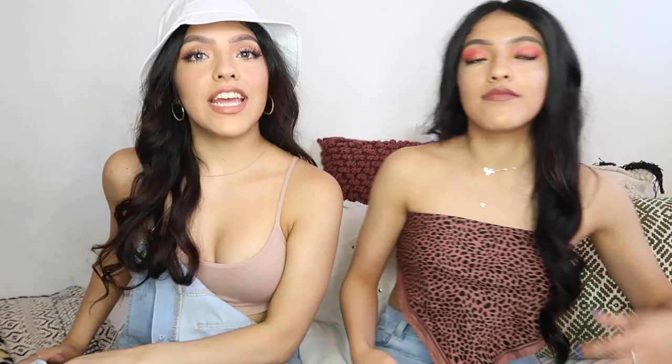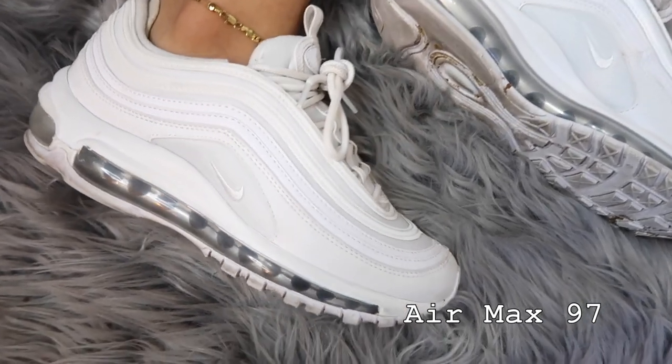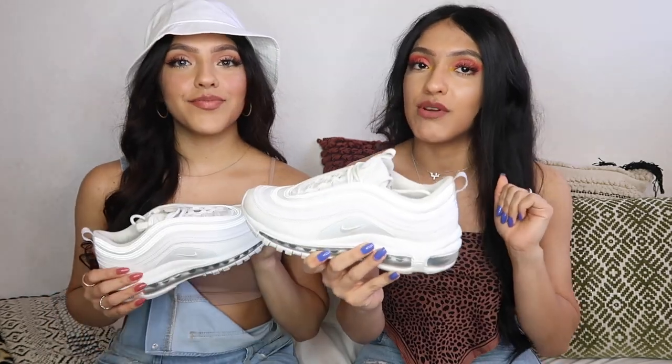Out of all the shoes we're about to show you, I still end up wearing these every single day. Next shoes — I know nothing about these. These are the Nike Air Max 97s. They're beautiful. I actually have another pair just like these, but I think the all-white are great to wear because again, you can wear white with everything.